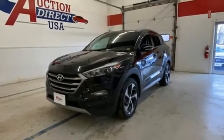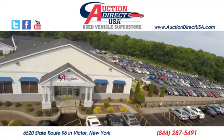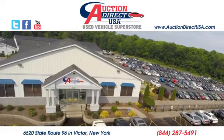You'll never know till you try. Test drive it today. Visit us — we're conveniently located at 6520 State Route 96 in Victor, New York.